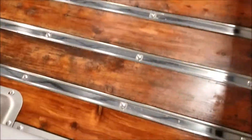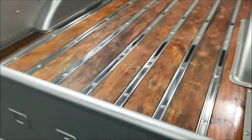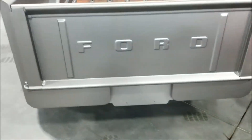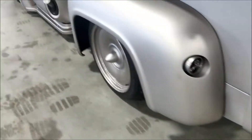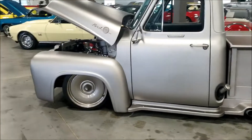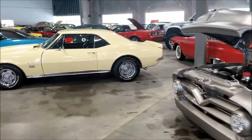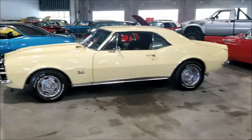They don't even have the price on this one but this is a beautiful car. Look at the back - look at the wood they put in the back. Oh my god this boy is nice - this is a beautiful, beautiful car. Let's continue walking.